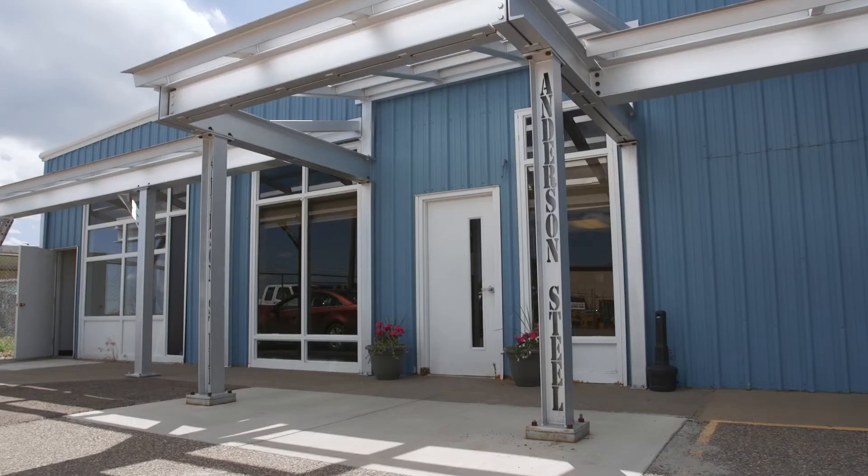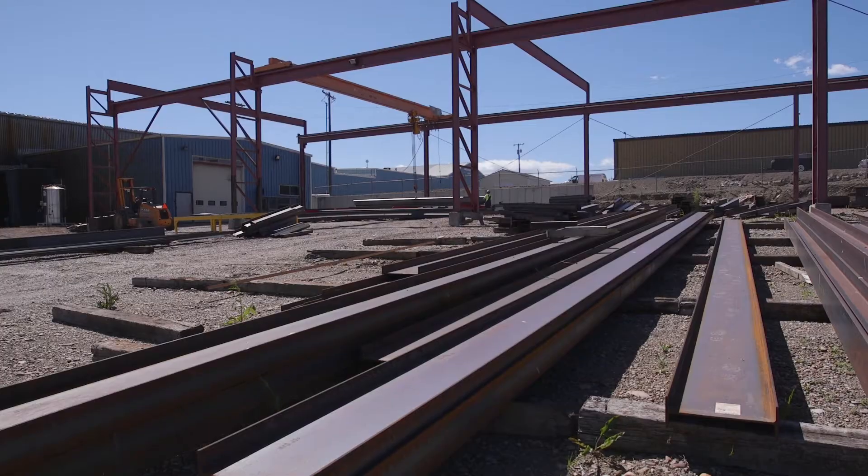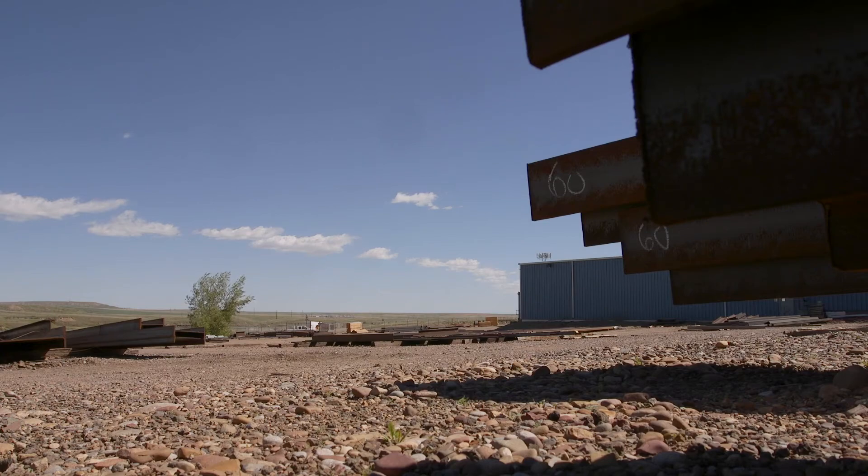Anderson Steel started February 1, 1970. We primarily focused on steel fabrication. Our processes — we had five machines in a row. We'd run it through where we would have to cut it and then put it out on the saws, and then they would cope it and drill the holes.